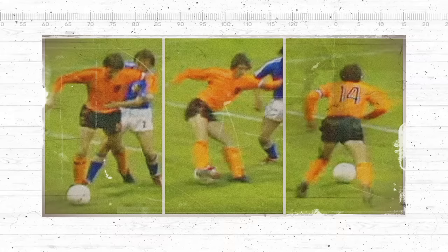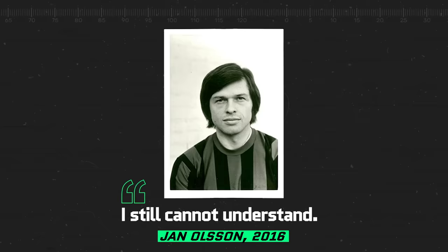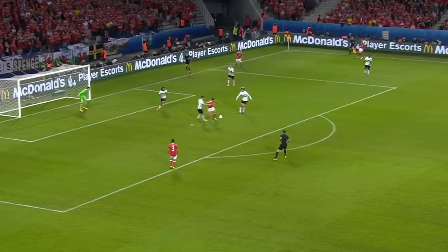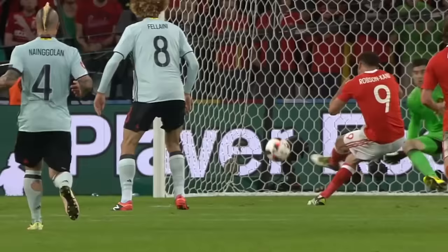Cruyff had other ideas. He pretended he was about to pass the ball with his right foot, but then suddenly dragged it behind his standing leg, completing a 180-degree turn. Cruyff was away, and the defender, Jan Olsen, was left for dead. 'I still can't understand,' Olsen said in 2016. 'Now when I see the video, every time I think I've got the ball — I'm sure I'm going to take it. But every time, he surprises me.' A recent example was the brilliant goal scored by Wales striker Hal Robson-Kanu against Belgium at Euro 2016. Cruyff would have been proud.